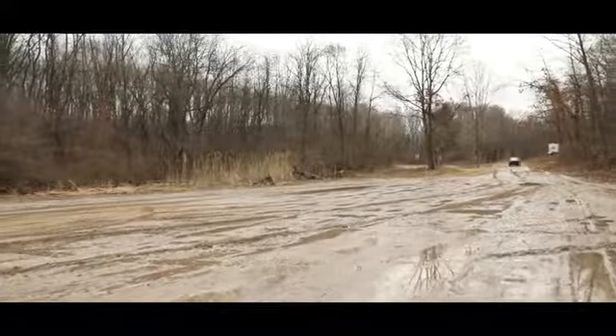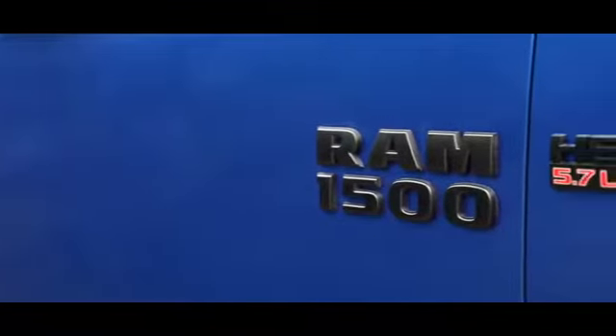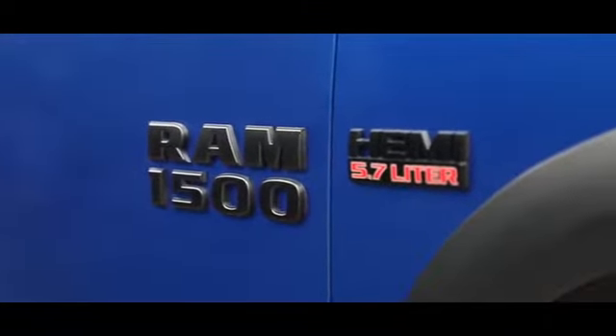Performance, efficiency, intelligence. That strength evolved. There isn't much that the 2018 Ram 1500 can't do.